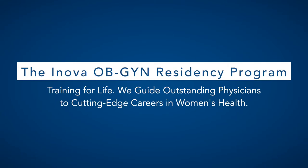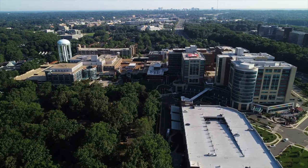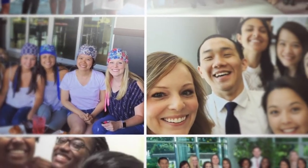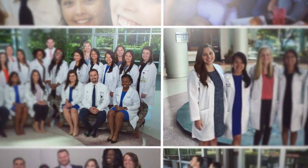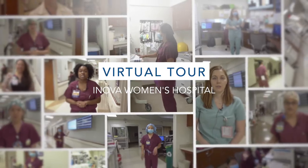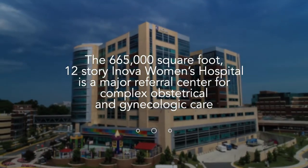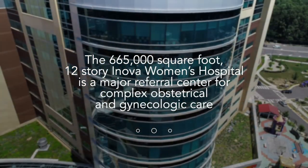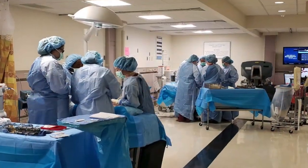Thank you for your interest in our obstetrics and gynecology residency program. It is an exciting time to be part of our program, and as you've learned from watching our overview video, Inova Fairfax Medical Campus's diverse and growing community provides a wide range of experiences for our residents. Our ACGME fully accredited program is comprised of 24 bright and talented residents, several of whom you will meet during this virtual tour. This gorgeous 665,000 square foot 12-story women's hospital is a major referral center for complex obstetrical and gynecologic care and provides a state-of-the-art physical environment in which our residents learn.